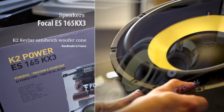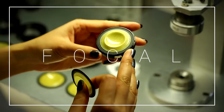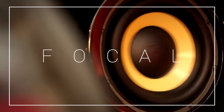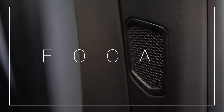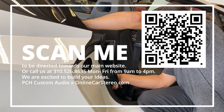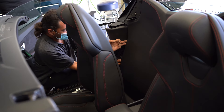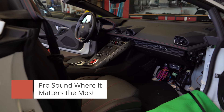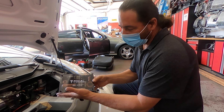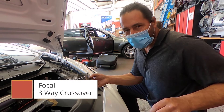We are upgrading the factory two-way system to a factory three-way system. We're doing Focal tweeters in the front, Focal mid-bass drivers here, and a Focal mid in the back panel. Here, we have a Focal crossover — it's a three-way crossover, so it does tweeter, mid, and mid-bass driver.